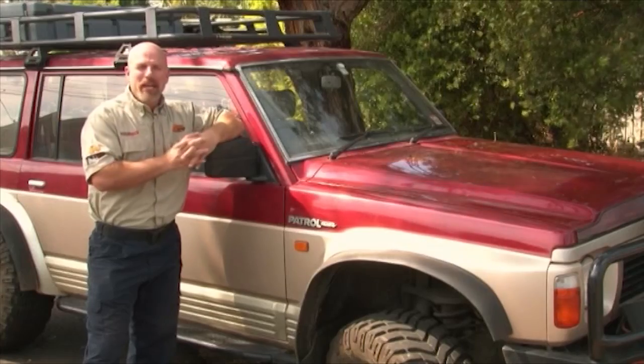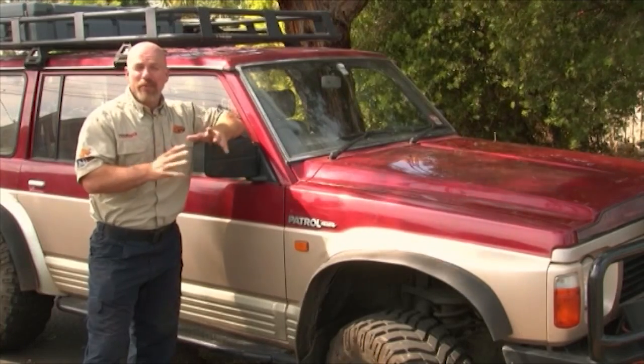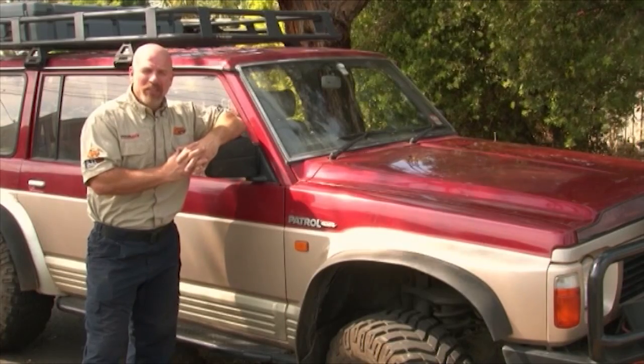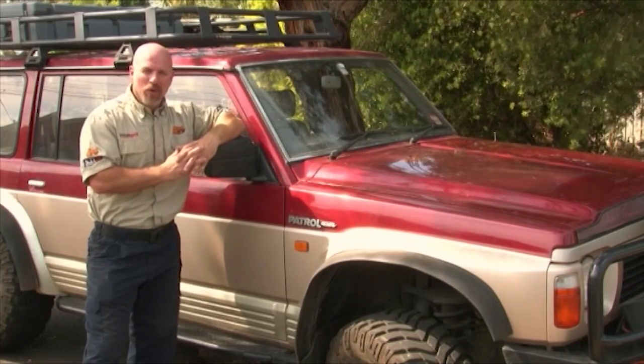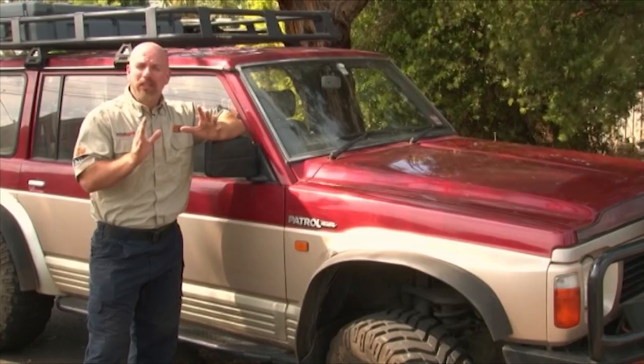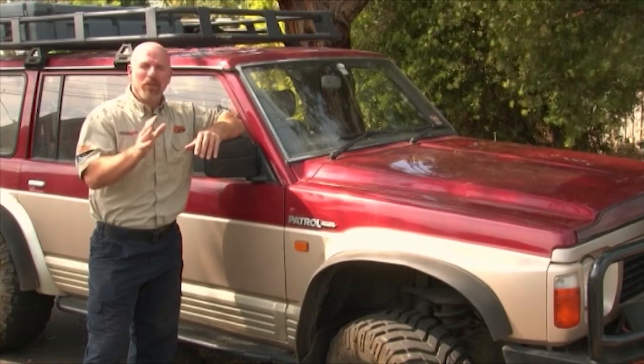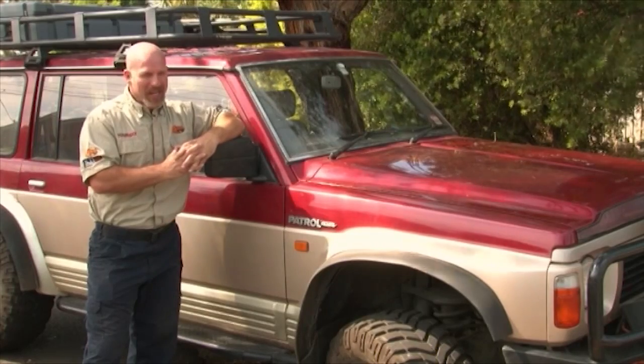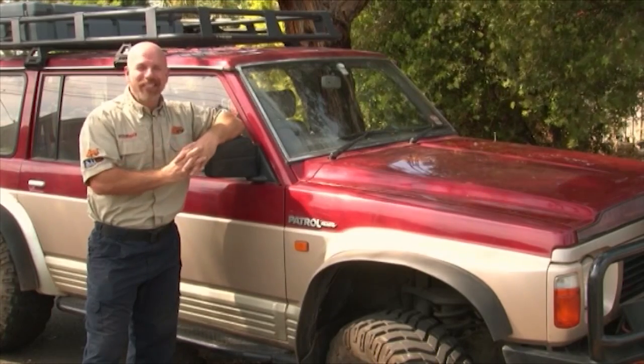Well viewers, that's it for another episode of 4WD TV and another pimp-out completed by our team. Liam and I would like to send out a massive thank you to all of the sponsors involved, and of course congratulations to Liam. I'm Simon Christie - tread lightly, keep it safe, play hard. Look forward to catching up with you again next week.